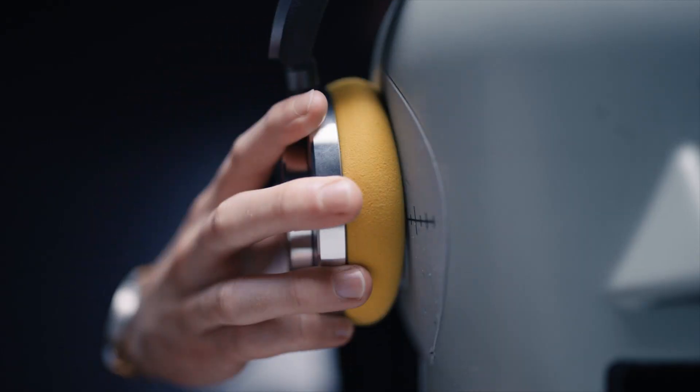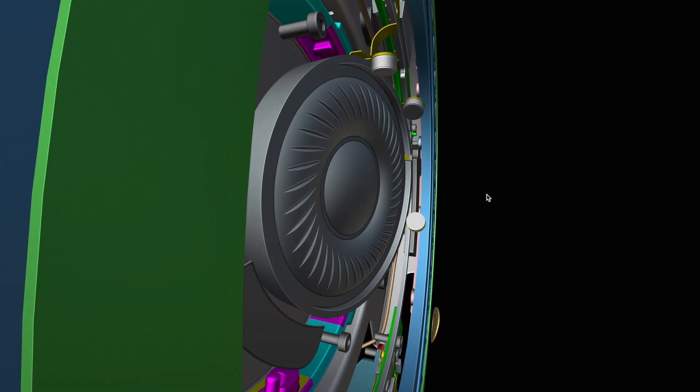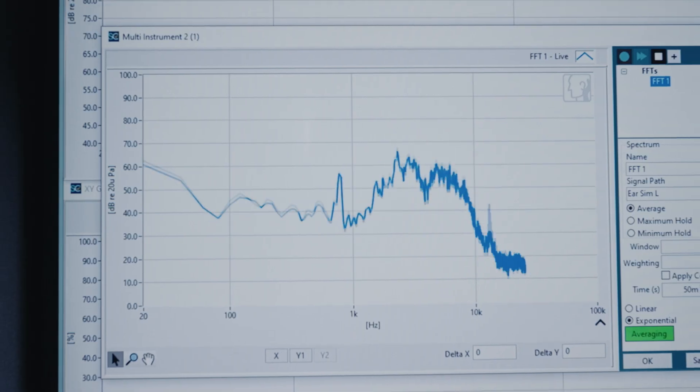Two powerful 40mm neodymium speaker drivers, positioned at a precise angle towards each ear, deliver deep bass and high-end brilliance.